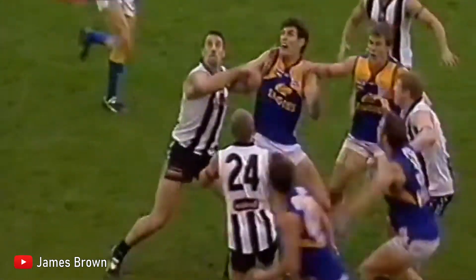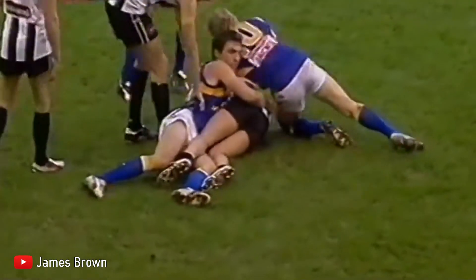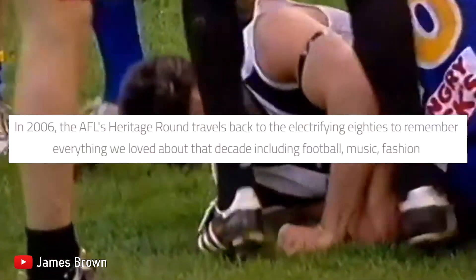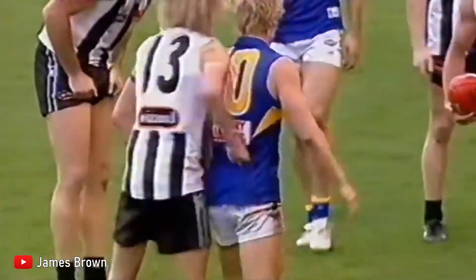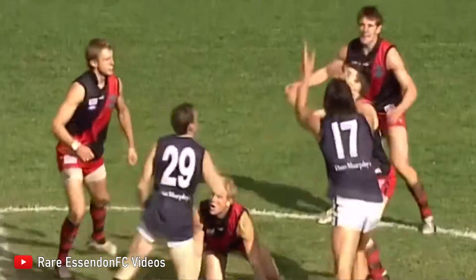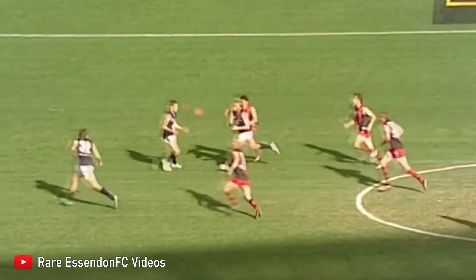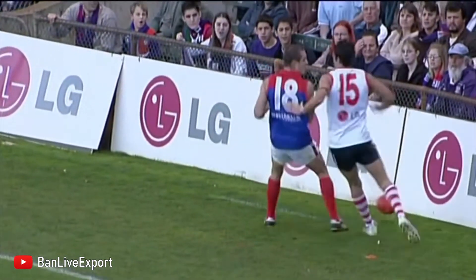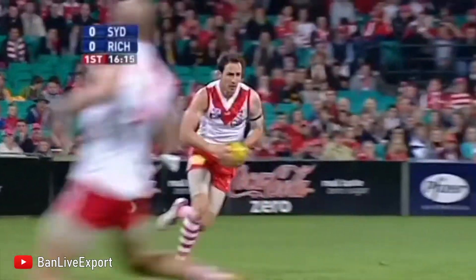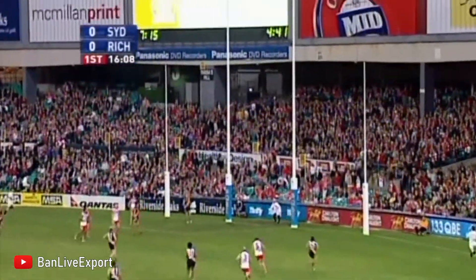2006 would signal the first year where Heritage Round would actually introduce a particular theme which clubs had to follow. The theme for round 16 was the electrifying 80s, and every team barring Port Adelaide would take part in wearing a kit from the 80s. Essendon and Richmond would both go further and wear shorts of the same colour as their respective sashes. The only team that wore a Guernsey from a different era was Fremantle, who wore that same kit predominantly from the 1890s. Sydney also wore the exact same kit as they had for all the previous Heritage Rounds, but at least they did technically wear this kit for quite a bit of the 80s.